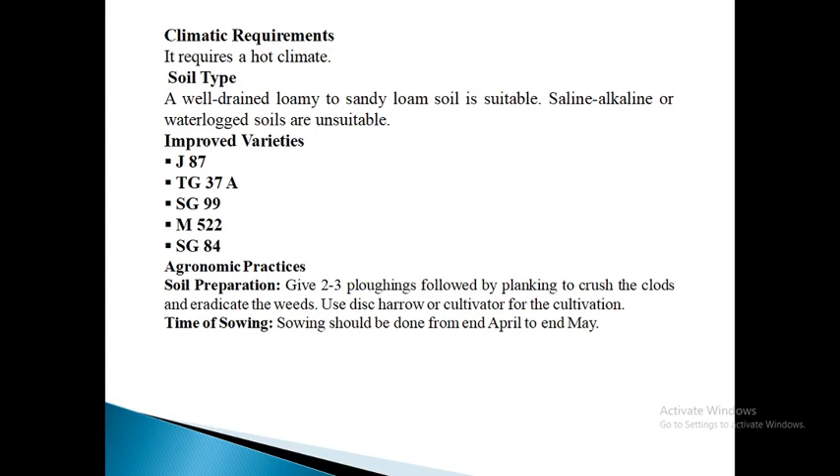Next is TG37A. This variety was released in 2018. It is an early maturing bunch type variety suitable for cultivation during spring season. It has 65% shelling out-turn with 100-kernel weight of 42.5 grams and 2 to 3 kernels per pod. The kernels are spherical in shape and pink in color. Its average pod yield is 12.3 quintals per acre. It has 48.6% oil content, 5.8% sugar content, and matures in 101 days.